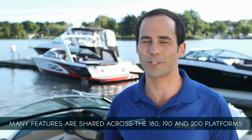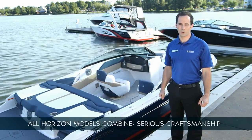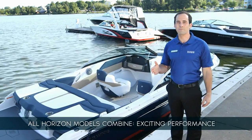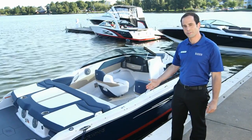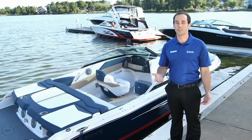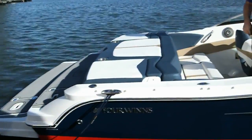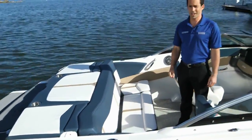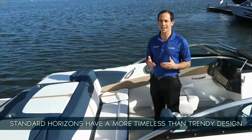Today we're going to take a close look at the sporty yet sophisticated 190 Horizon. Keep in mind many of the features we discuss are also available on the 180 and 200 series. The 190 is one of nine Horizon models in Four Winds' series of open bow sport boats. They all combine serious craftsmanship with exciting performance and comfortable cruising. The first thing you'll notice is simply the attractive lines of the boat. Four Winds has chosen to design their sport boats with a look that's more timeless than trendy, which helps ensure greater demand and resale value when the day comes to move up.